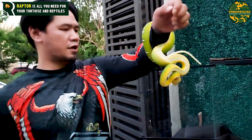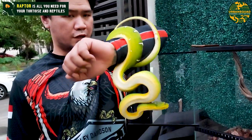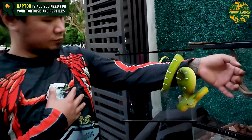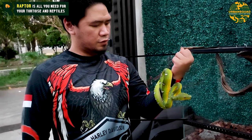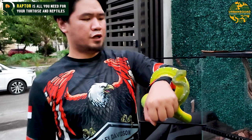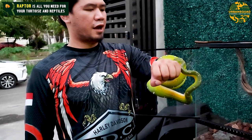Kalian bisa lihat langsung di Urban Squad. Kalian bisa Google Map lokasi kita, khususnya yang di Jakarta. Ini termasuk ular yang sangat jarang masuk di Indonesia — rare item, rare item sekali.